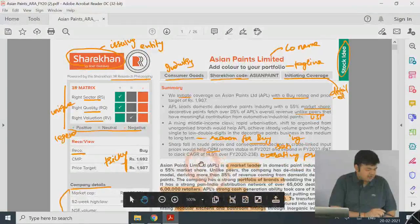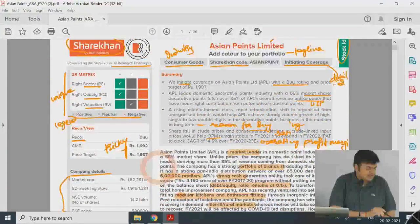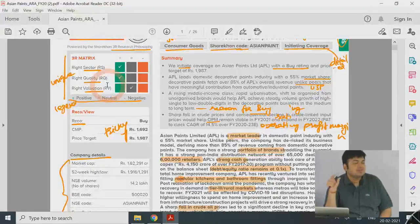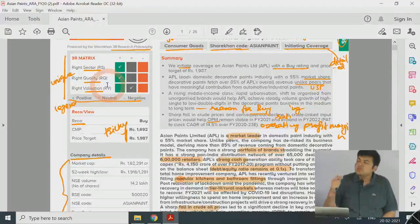On the left side of the report there's a summary — a 3R matrix common across initiating coverages. The three R's are: Right Sector, which is a top-down approach looking at whether the industry is good within the economy; Right Quality, which is company-specific analysis of management, future outlook, and branding strategy; and Right Valuation, which asks whether the current market price is worth buying the stock — this is more of a short-term approach.